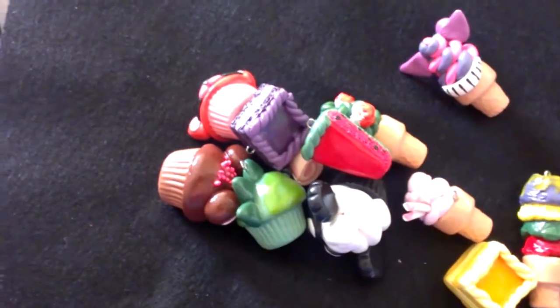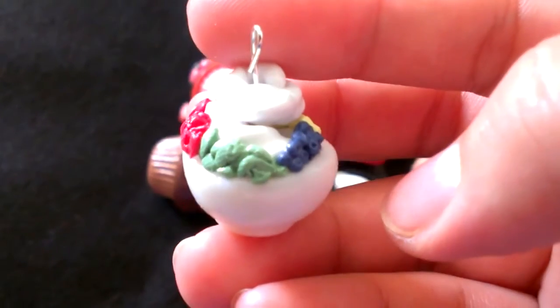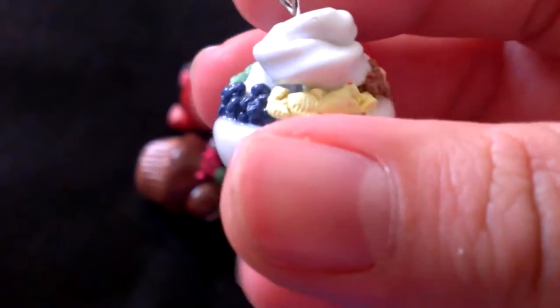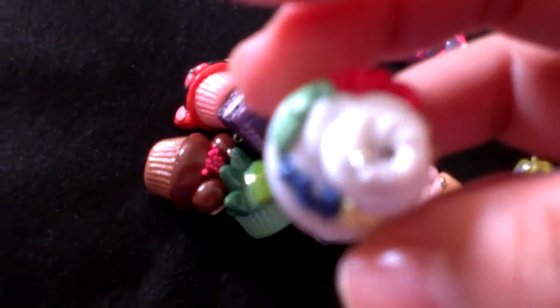And then I have this Froyo with kiwi, blueberry, banana, some granola chips, and a strawberry. I'm going to sit on this bowl.